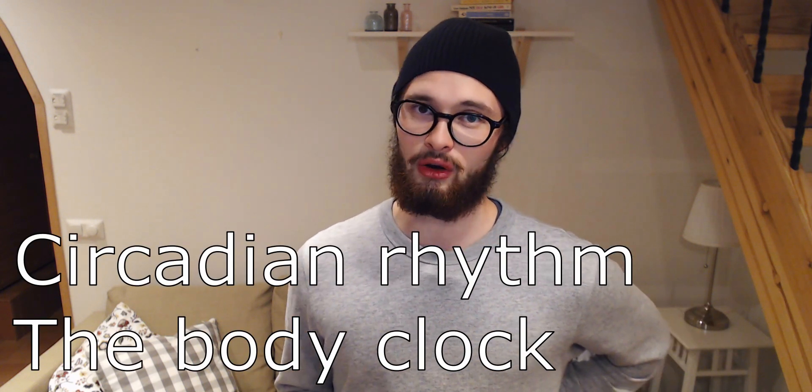The circadian rhythm, also sometimes referred to as the body clock, is a 24-hour rhythm aligned to the local sunrise and sunset times, primarily by light exposure, feeding times, temperature and other things. The circadian rhythm consists of hormonal balances which are altered through the course of the day in order to optimize processes in the body.